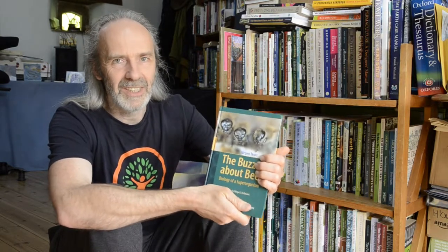Bees are important and very busy right now — comfrey is a fantastic flower for bumblebees. This book is primarily focused on honey bees but essentially describes the super organism concept for all bees that live in community. I'd just like to recommend it as a fascinating read — a lovely book with loads of photos and really fascinating content.